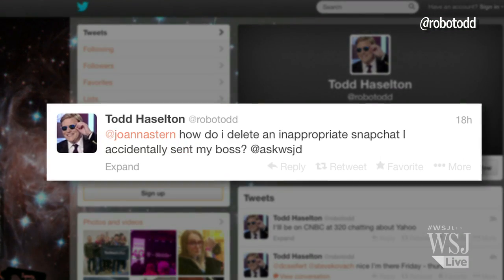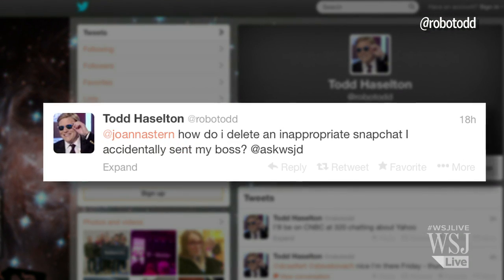Hope that answers your question. And speaking of questions, we want to hear more of yours. Nothing is too stupid to ask. Tweet us your questions with the hashtag #AskWSJD. Thanks.